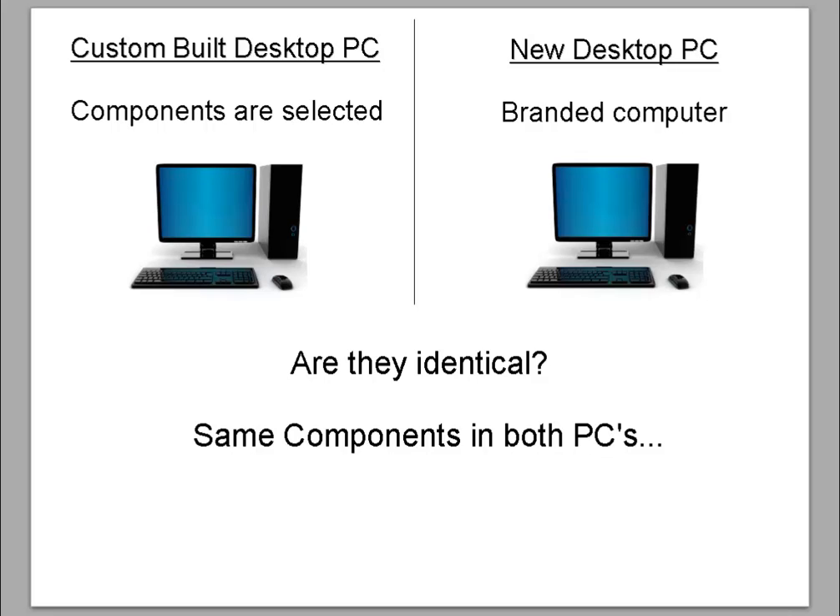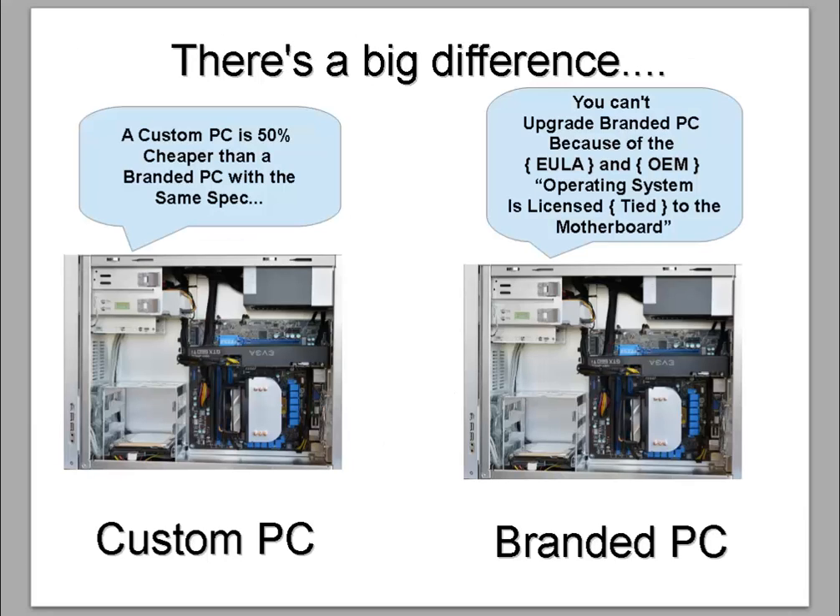On the left we have a custom built desktop PC, with components selected by yourself or by a builder. On the right we have a branded desktop PC. They are identical — same parts in both — but there's a big difference: a custom PC with the same parts would be 50% cheaper than the branded PC with the same spec. You can't upgrade branded PCs because of those two licensing agreements, the EULA and the OEM. The operating system is licensed and tied to the motherboard, so if you replace the motherboard you'll have to get a new operating system — basically buying another computer. But with a custom PC build, you won't have that issue.